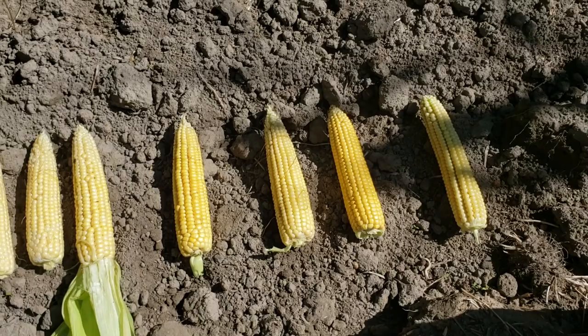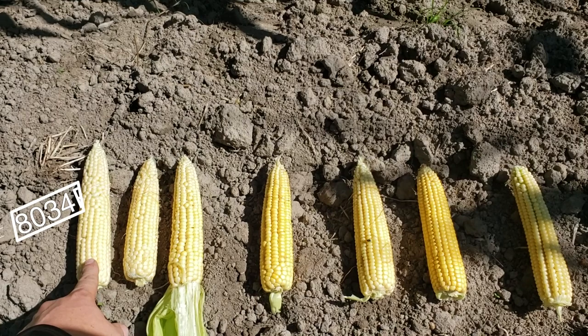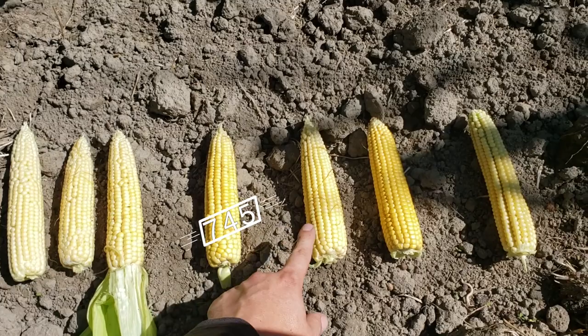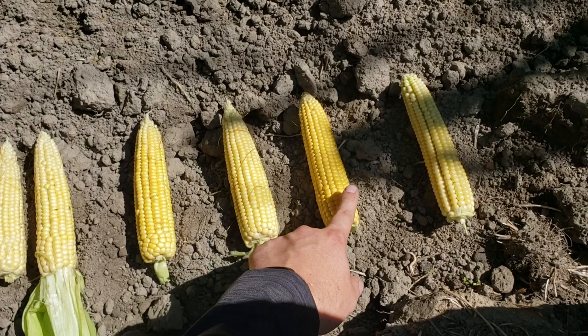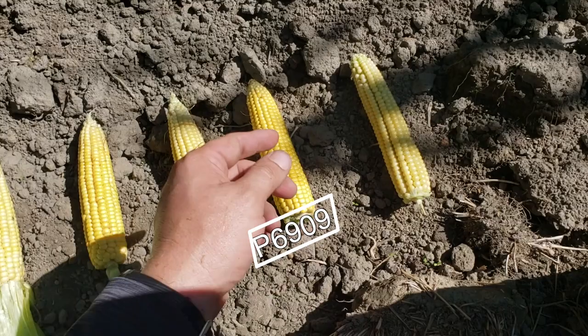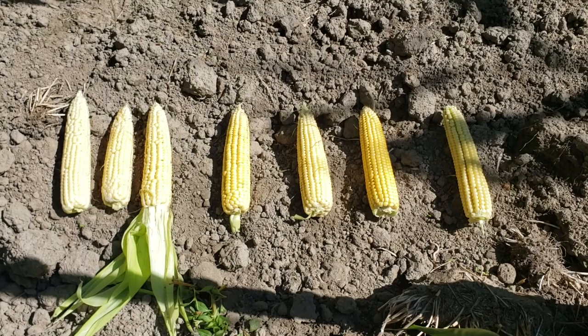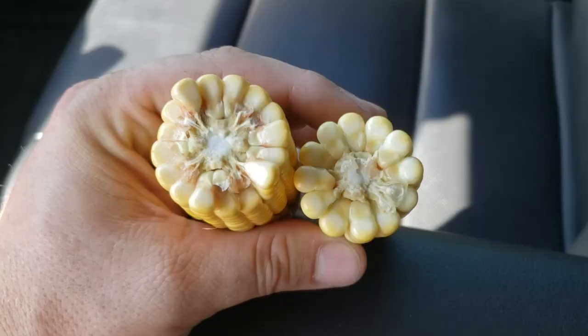To recap: P8034R, P7907, P7861, P7455, P7227 — kind of the most popular one around this area — and then the newest one, P6909, which next year will be its first year for sale, the shortest season corn right now. And this is the old one no longer available, P7213. This was planted on June 5th, so it's a later planting.